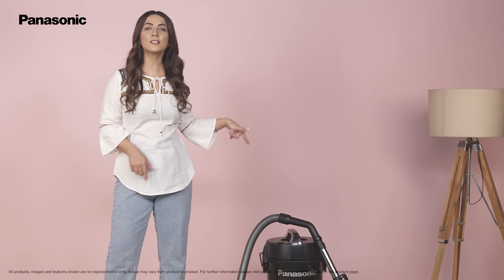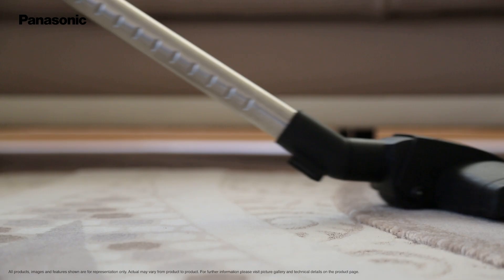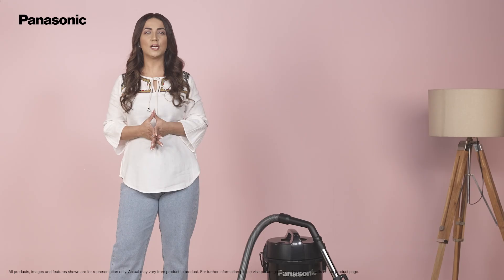Did you know that Panasonic vacuum cleaners are number one in Japan? The technology is specially designed keeping in mind carpets and large floor cleaning in a short span, so that you get the best results.